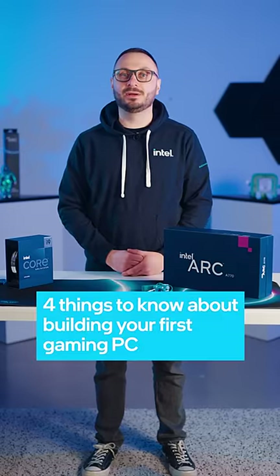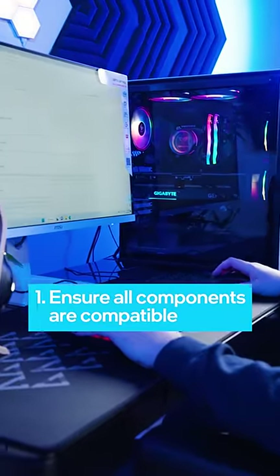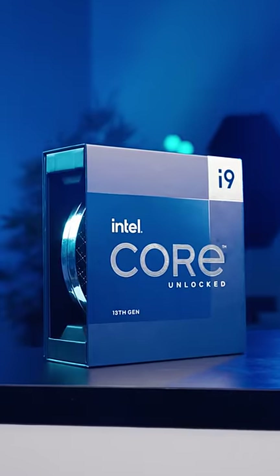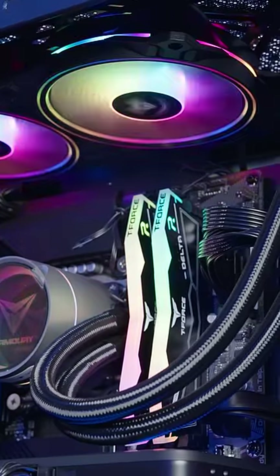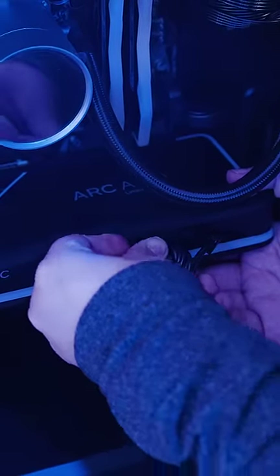Here are four things you need to know about building your first gaming PC. When building a PC, it's important to ensure all the components are compatible with each other. A great example of this is making sure the power of your CPU matches the power of your cooling system to prevent any overheating. Compatibility is key to a smooth and successful PC building process.